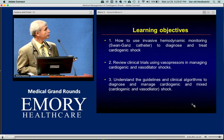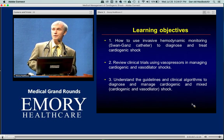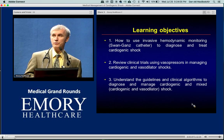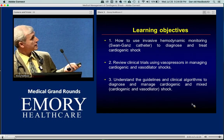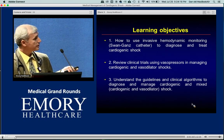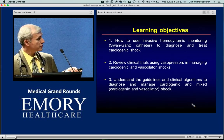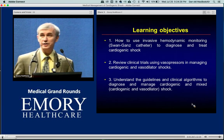I'm not here to debate whether we should use swans or not. For those patients we select, what can we do best to put them to best use? Second, review clinical trials using pressors in managing cardiogenic and vasodilatory shock. Third, understand the current guidelines and clinical algorithms that diagnose and manage cardiogenic and especially mixed cardiogenic and vasodilatory shock.